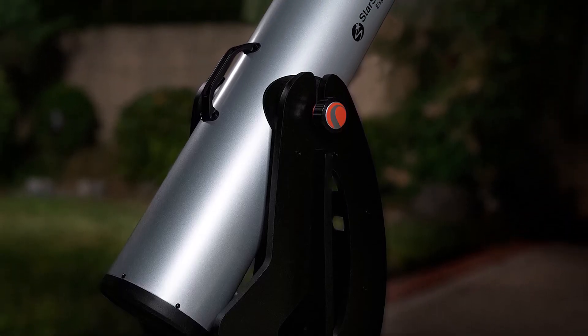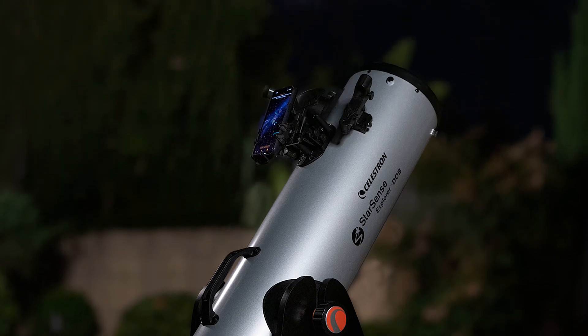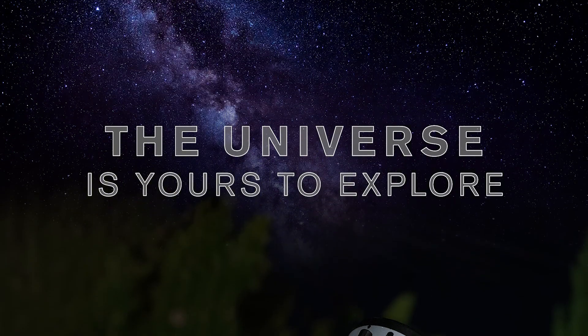StarSense Explorer works anywhere in the world, no cell signal required. So whether you're in your backyard or a remote dark sky location, the universe is yours to explore.